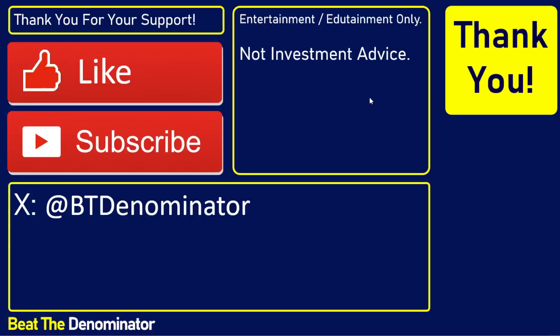This was not investment advice — just entertainment. I hope you were entertained. Appreciate your likes and subscribes. Thanks if you follow me on X, and have a wonderful day.